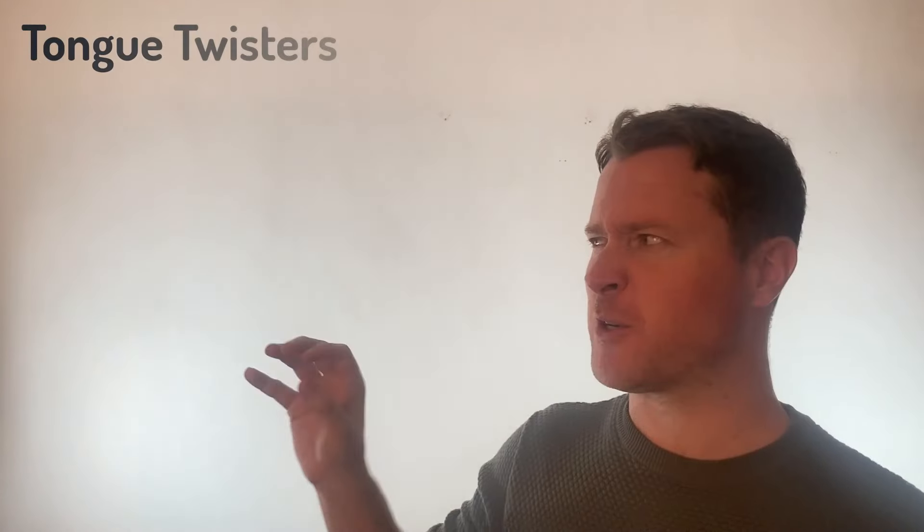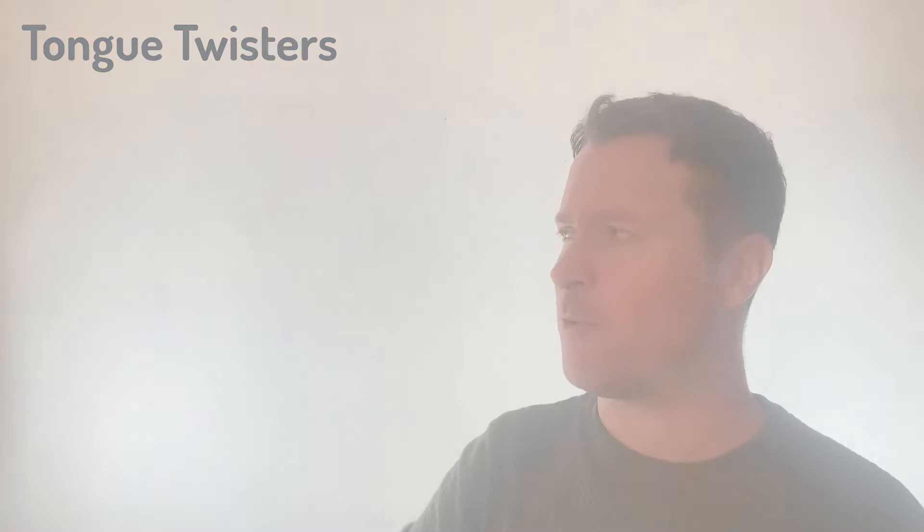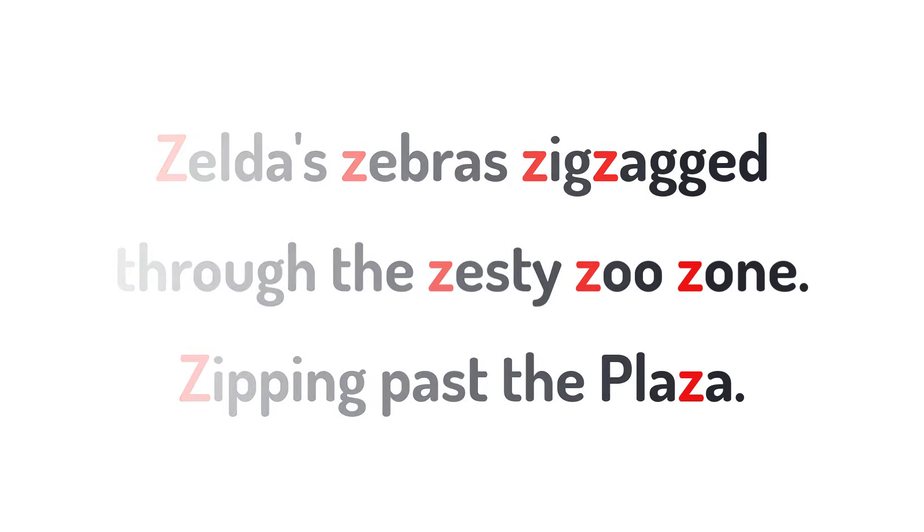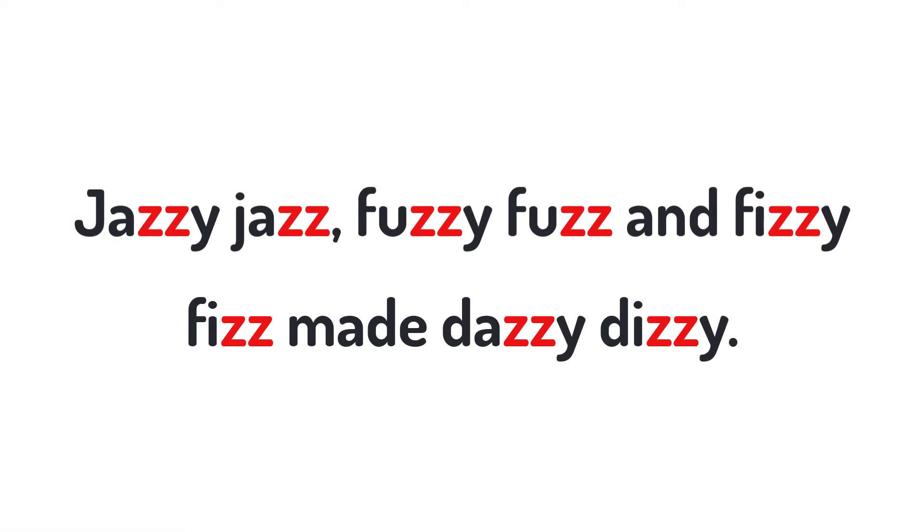So let's try some tongue twisters that combine Z words. Have a look at this first one: Zelda's zebras zigzagged through the zesty zoo zone, zipping past the plaza. And the second one: Jazzy Jazz, Fuzzy Fuzz and Fizzy Fizz made Dazzy Dizzy. Practice both of those tongue twisters until it's super easy for you to say Z whenever you see it in any words.